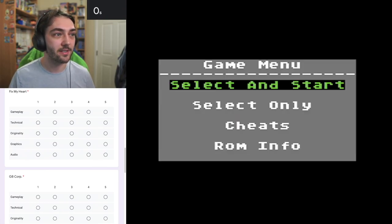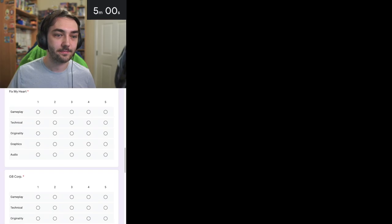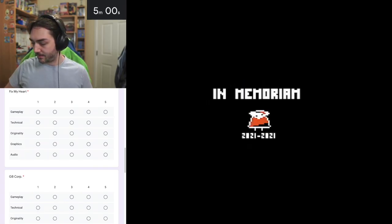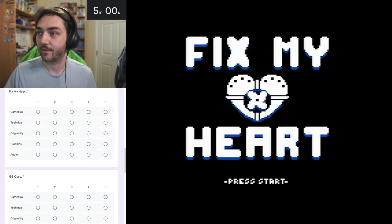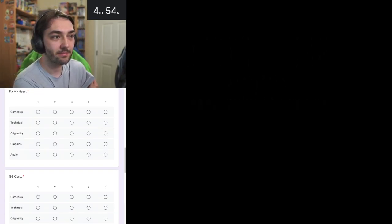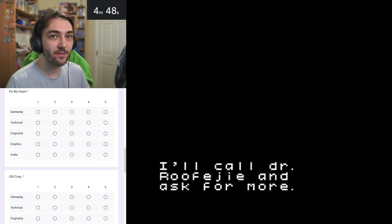The next one is called fixmyheart.gb, made with GB Studio. I think a lot of these will be. Let's see what fix my heart is about - watch cutscenes, of course. This is using the built-in GB Studio music that I've heard so many times - I'm immediately going to mark it down for that. I'm just so sick of this song by now.